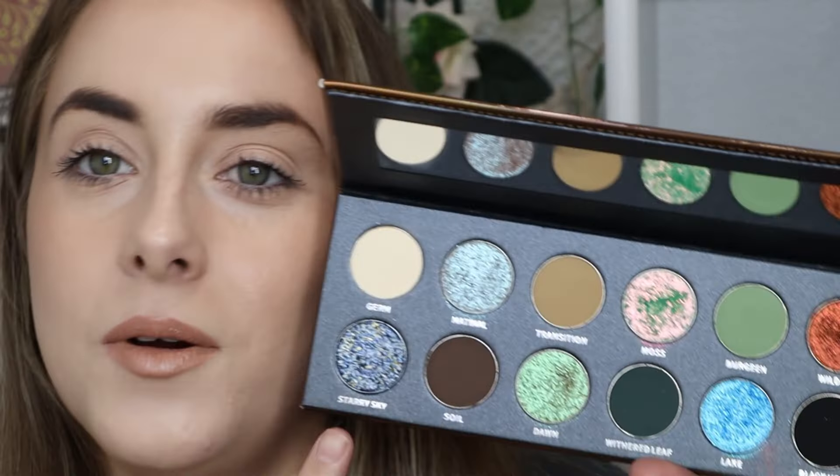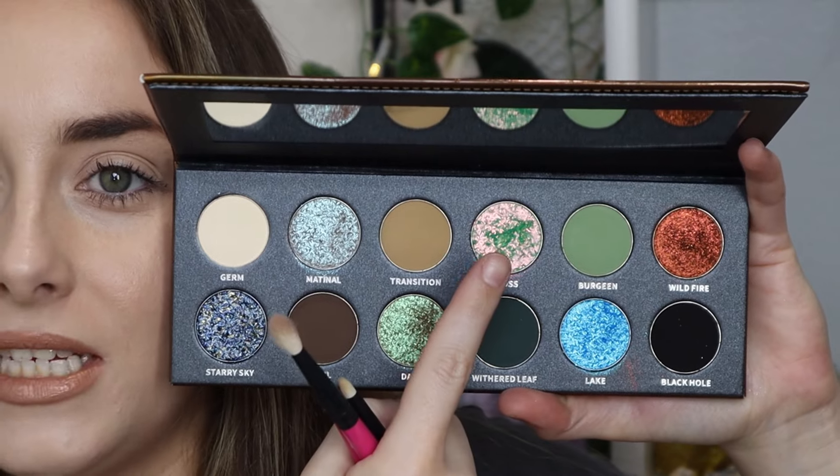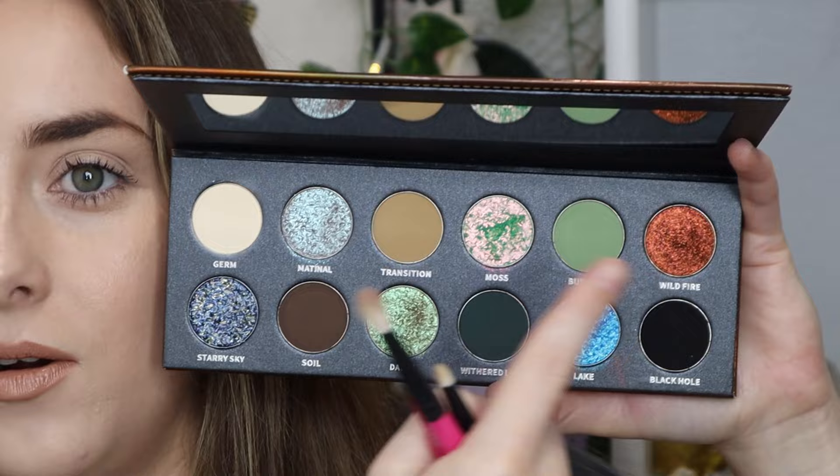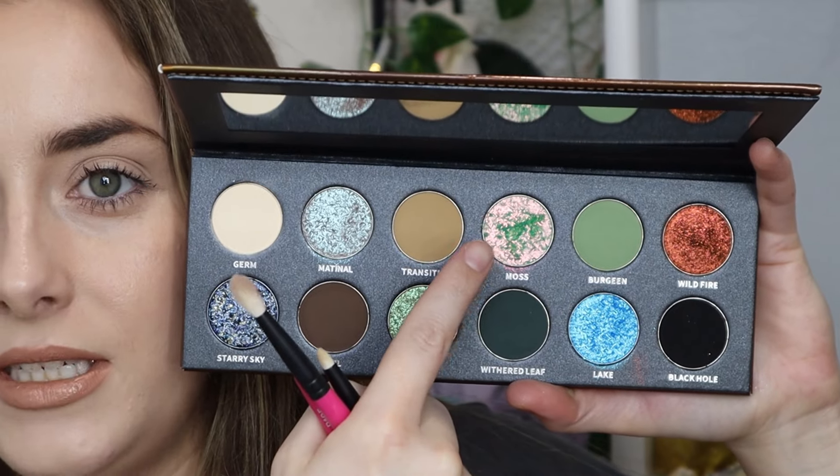I really enjoy the packaging texture. Okay, let's dive in. I have no idea which one I want to use first — they're all just calling to me. I'm going to do this one and this one for looks one and two, because those are the two I cannot stop looking at.